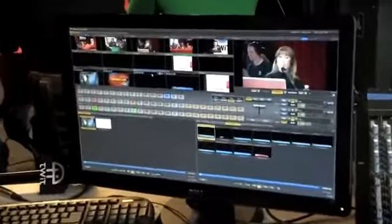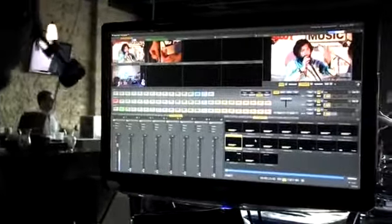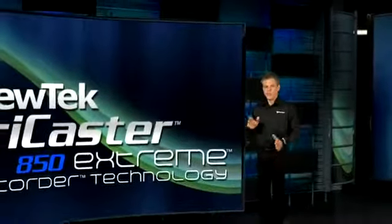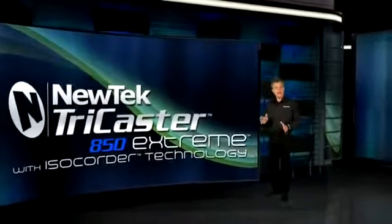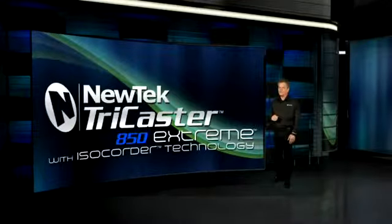In live video production, you've only got one chance to get it right. NewTek TriCaster Xtreme with ISOCorder technology lets you not only produce a network-quality production, but also capture every moment of the action. TriCaster Xtreme with a host of powerful features and ISOCorder technology — live, multi-camera production will never be the same.